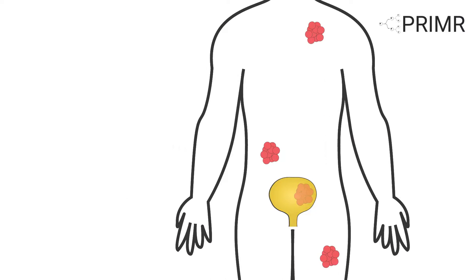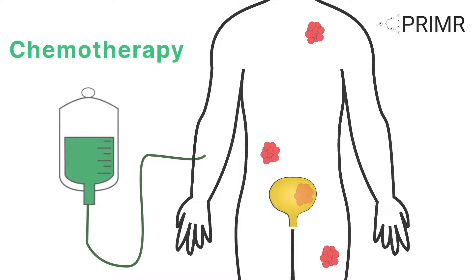The main treatment for metastatic bladder cancer is chemotherapy, which is delivered directly into the bloodstream through your veins. This is commonly referred to as intravenous or IV. However, some patients cannot get chemotherapy for medical reasons. Other patients would not benefit from additional chemotherapy as they already received chemotherapy in the past and the bladder cancer returned. For these patients, doctors now use a different, newer treatment called immunotherapy.